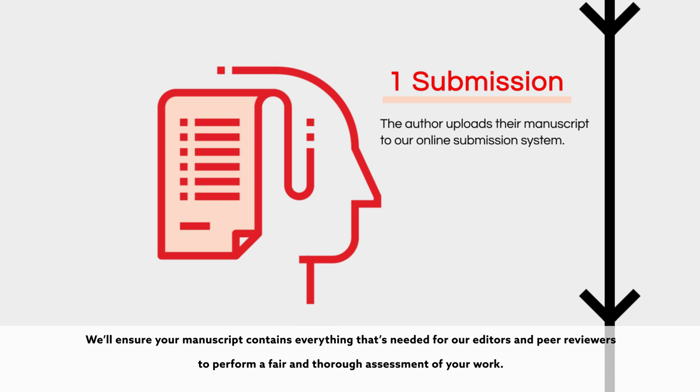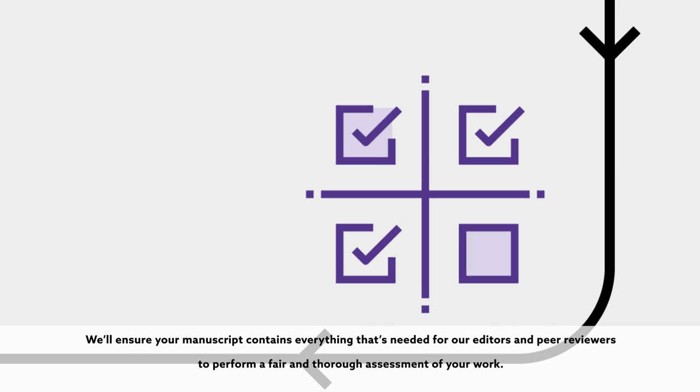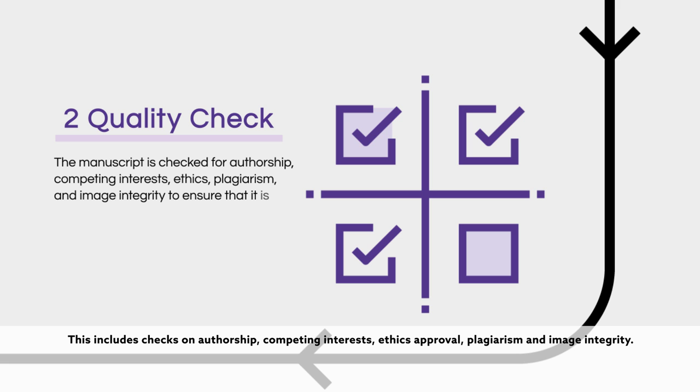We'll ensure your manuscript contains everything that's needed for our editors and peer reviewers to perform a fair and thorough assessment of your work. This includes checks on authorship, competing interests, ethics approval, plagiarism, and image integrity.